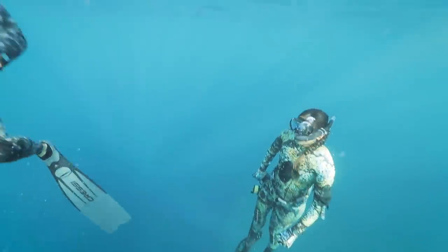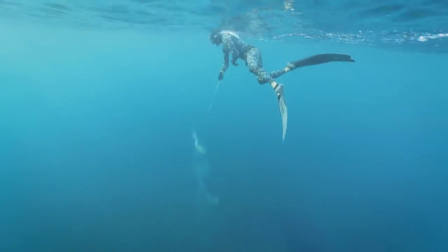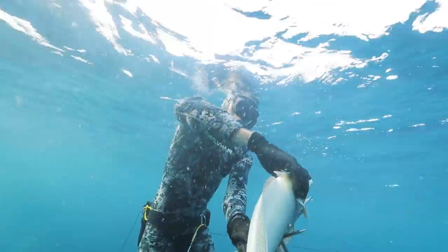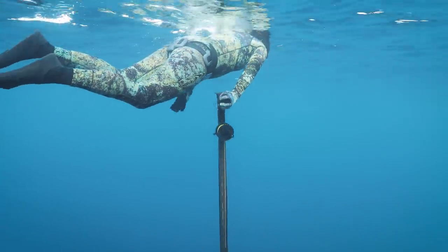And this is the beauty of diving with a partner. It's for safety first and foremost, but it also allows you to communicate and hunt more efficiently as a pack. Nick got a nice kala on his first drop and now it's my turn.